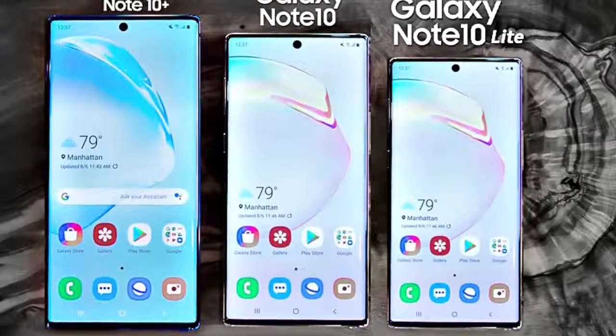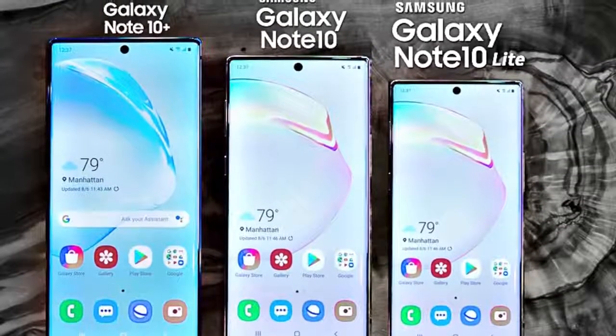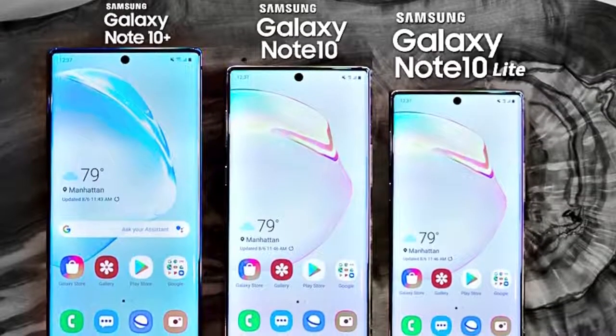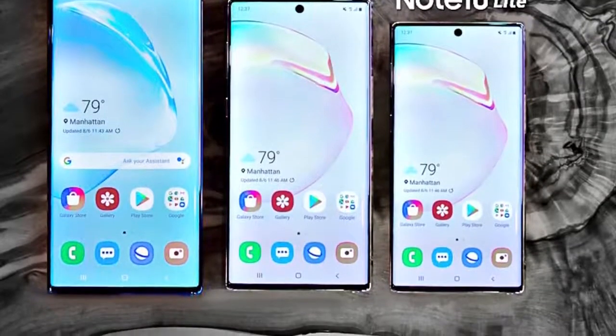This Galaxy Note 10 model will share the same design as the Note 10 family, which means a hole punch towards the middle, but in an even smaller package in terms of overall screen size and design.